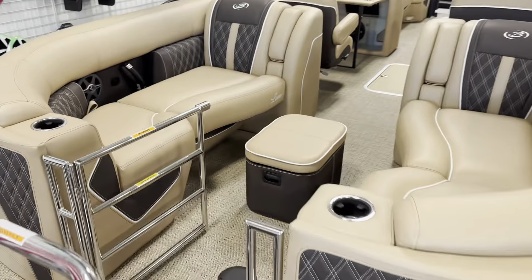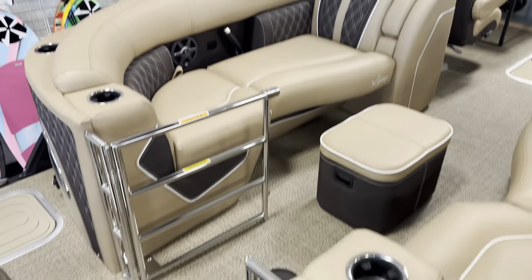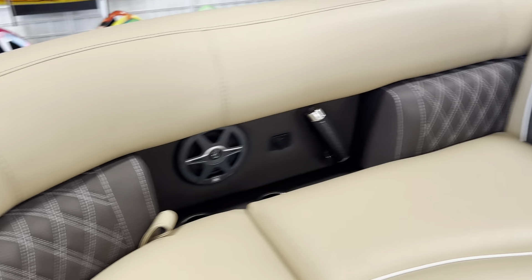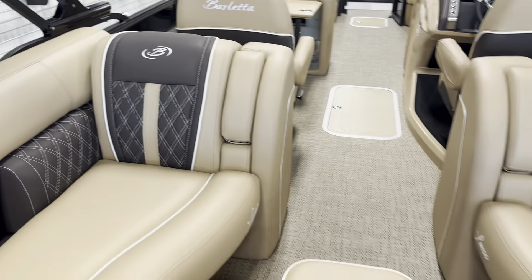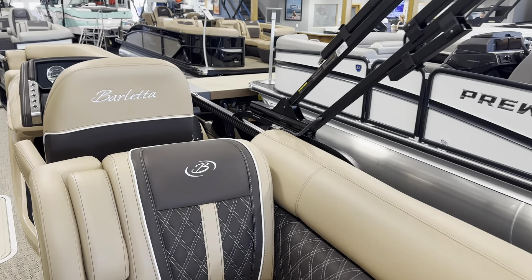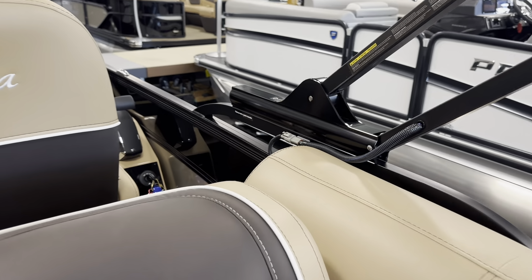As we hop aboard, you'll immediately notice this gate to get in and this very luxurious furniture, with lumbar seating for extra support in your back. This one has a floor cooler slash ottoman, and all the Barlettas come standard with the power canopy.